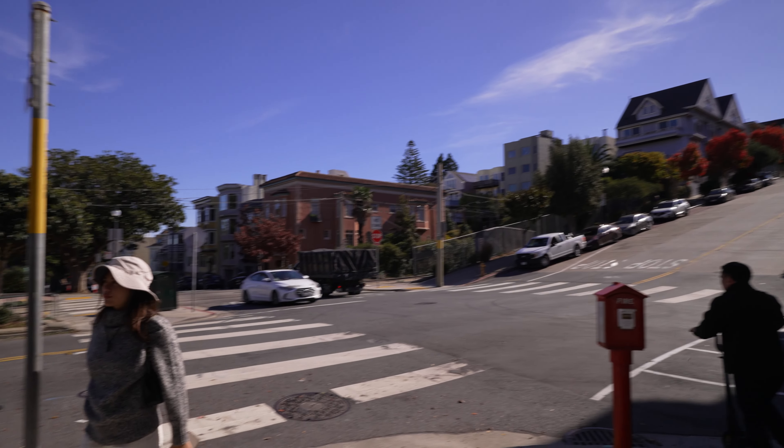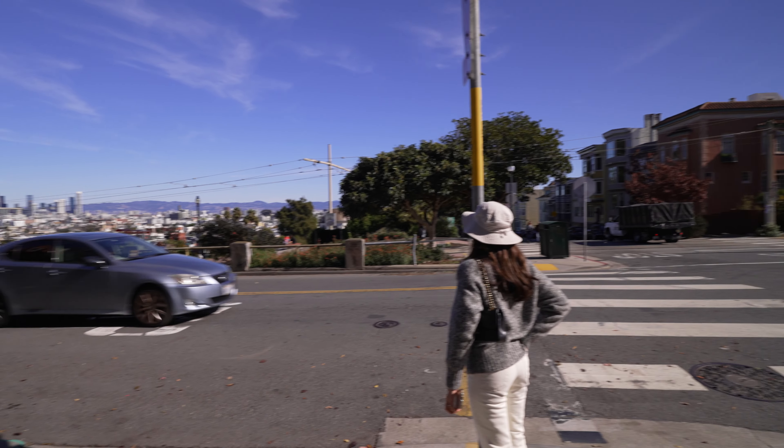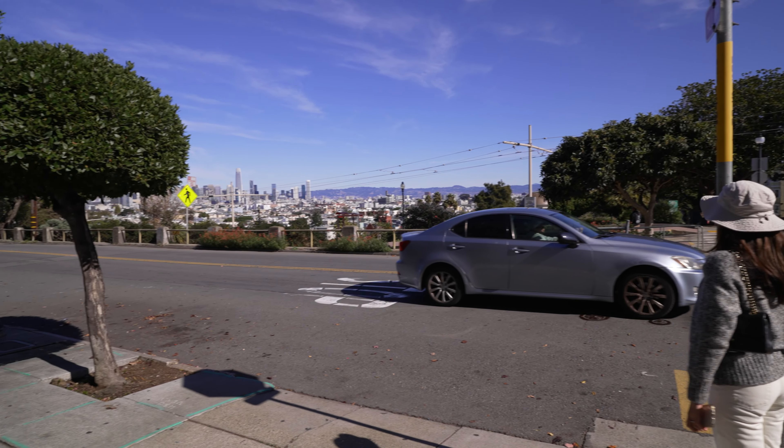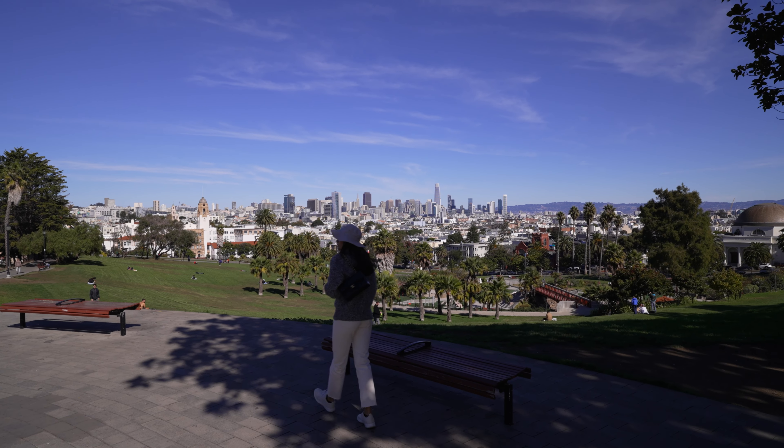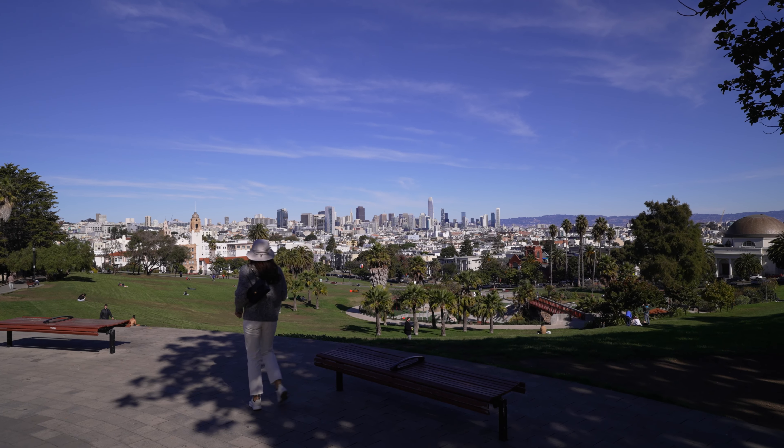That concludes our short day in San Francisco. As you can see, it's very nice here right now — a nice day in the beginning of November. That's all for today. Thanks for watching.